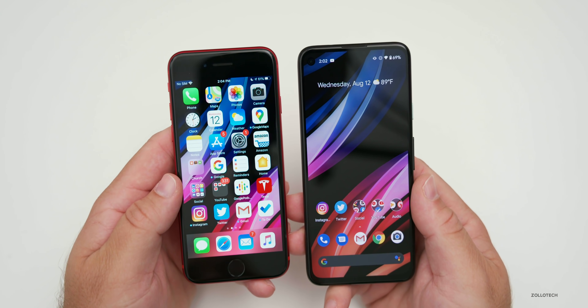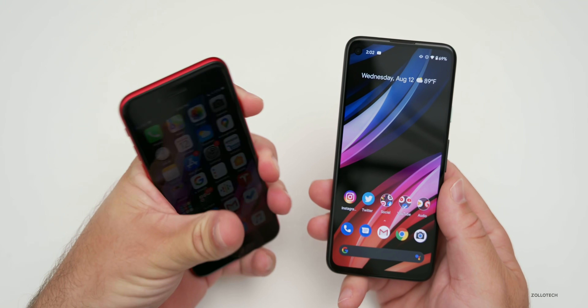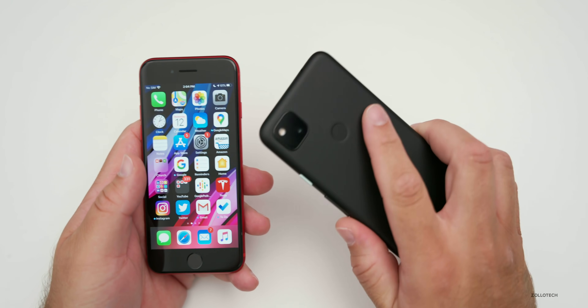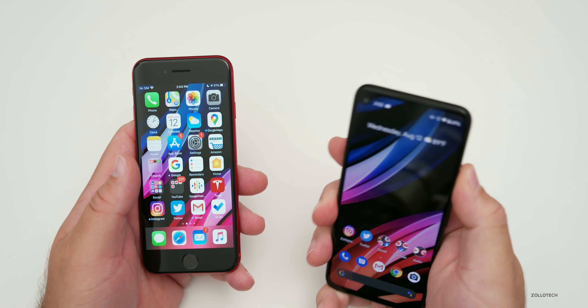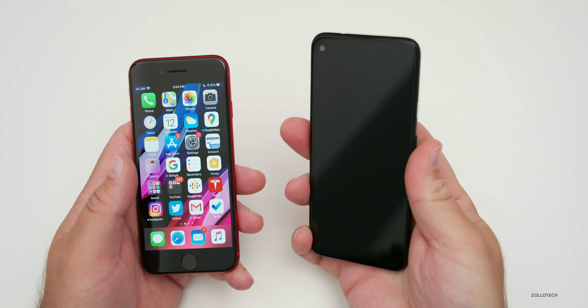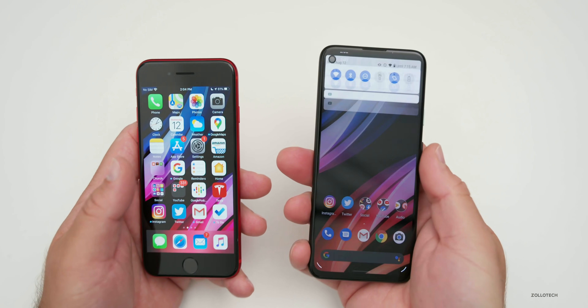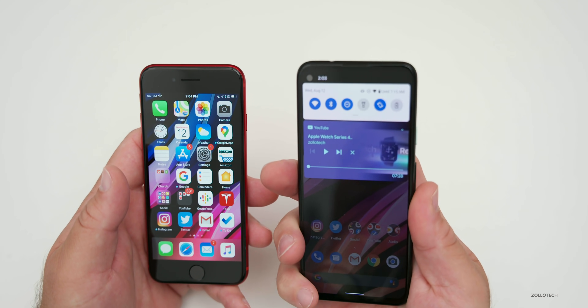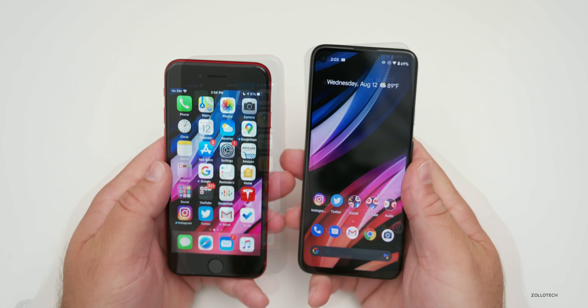When it comes to unlocking the phones, they both have fingerprint sensors. The iPhone SE has Touch ID, which is really fast, and the Pixel 4a has Pixel Imprint, which is also very fast. If I press my finger on the back of the phone, it's already unlocked — nice and quick. You can also use the fingerprint sensor to pull down notifications.